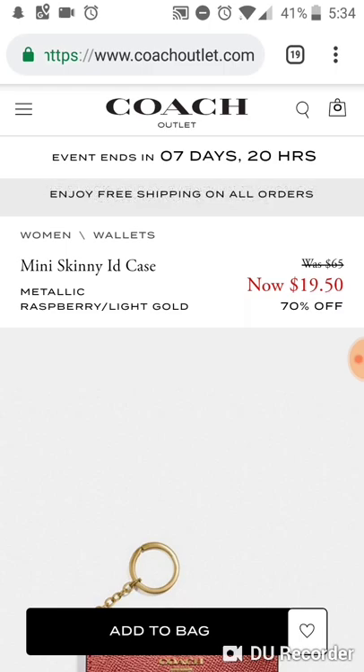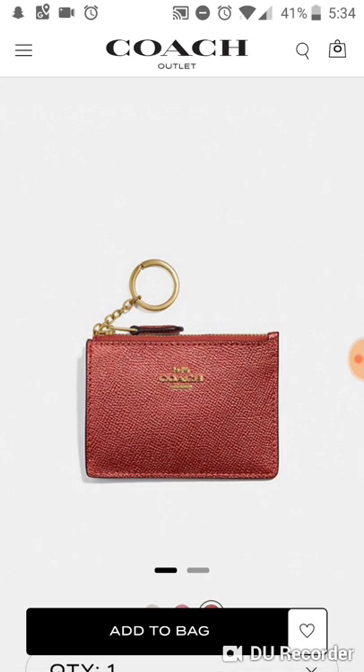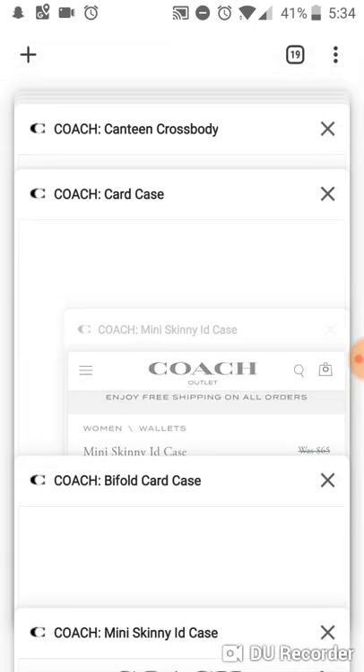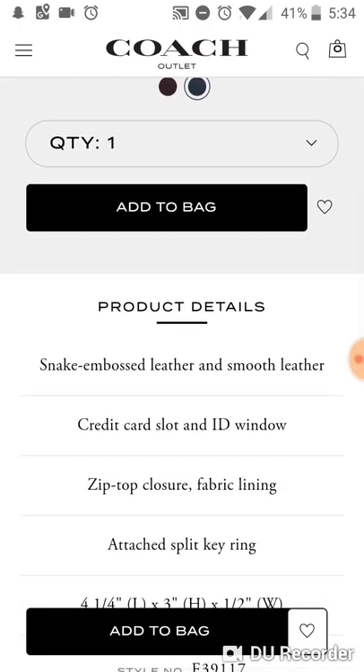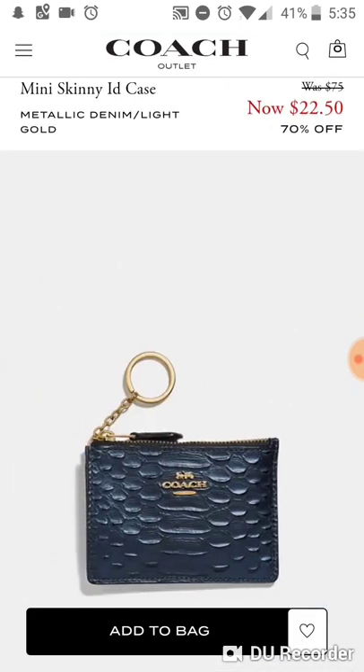Starting off with something small, we have a mini skinny. I can't say for sure whether this was retail or not, but the reason I think it's more likely to be retail is because it has the raised metal logo rather than the flat stamped embossed logo that outlet mini skinnies usually have. It would be a good stocking stuffer for someone in high school or college for around $20. It also comes in a crocodile-embossed leather style, but still has that raised metal logo.